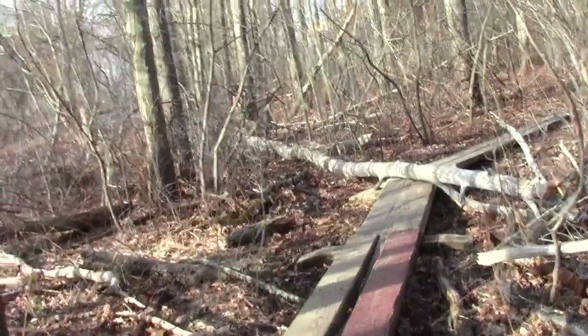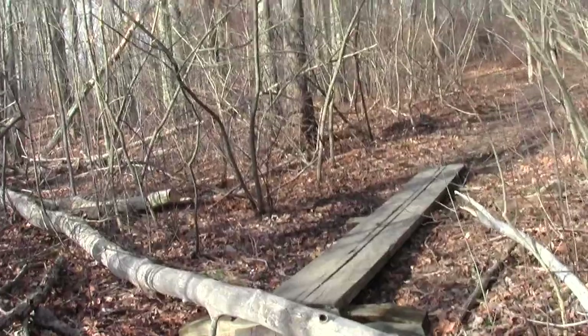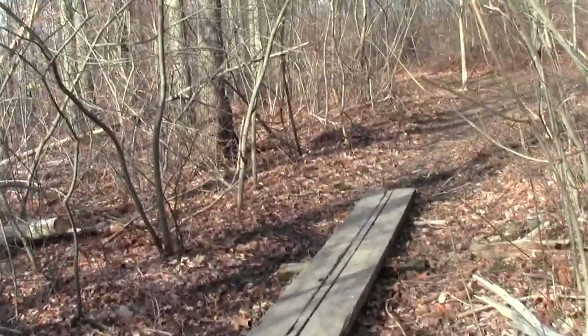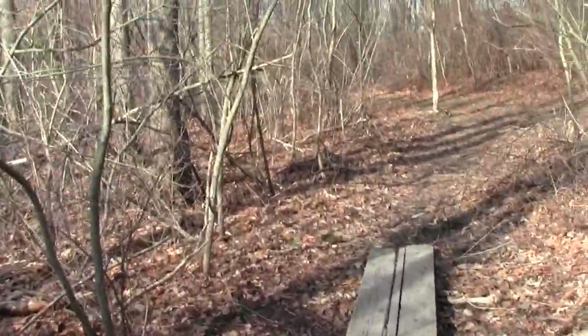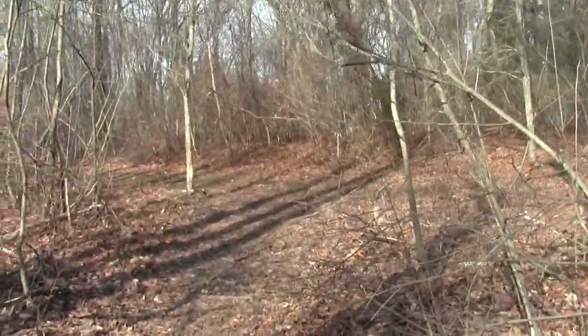Ancient boardwalks are looking pretty good. Should be a lot more fun today because we don't have all the ice that was here in December.